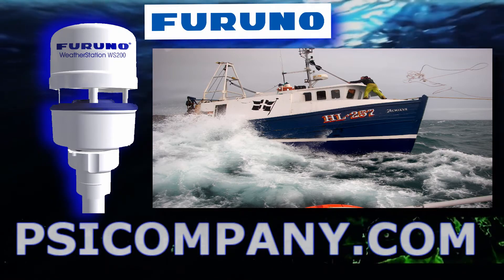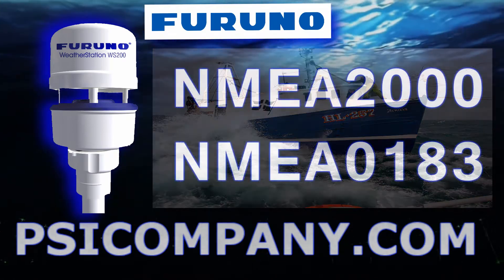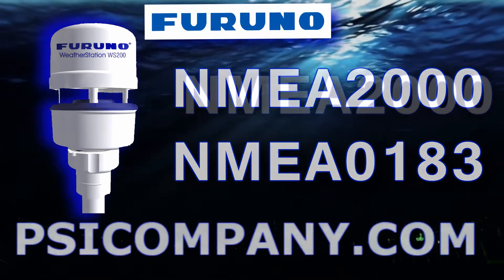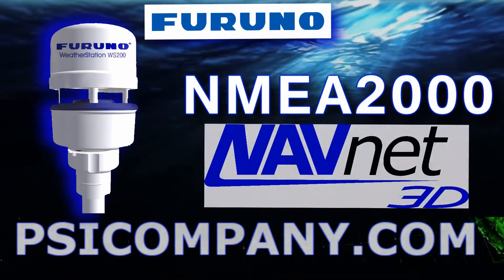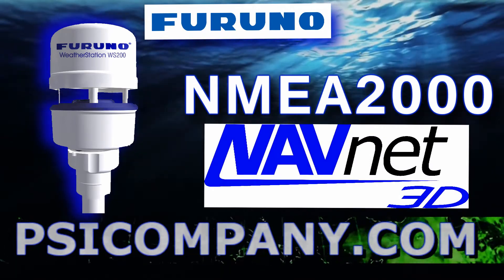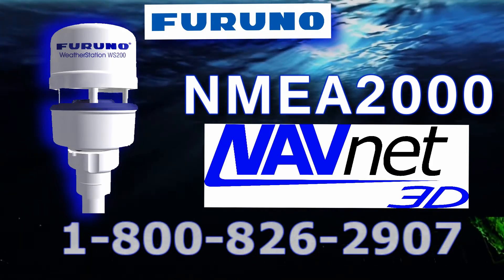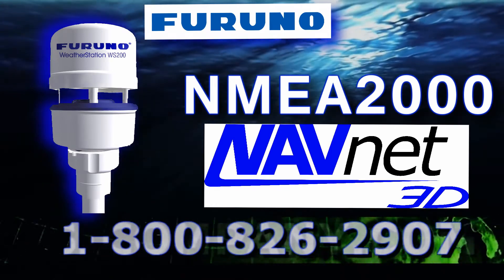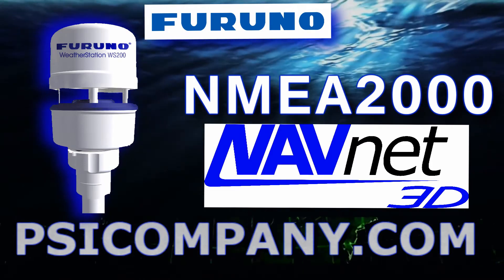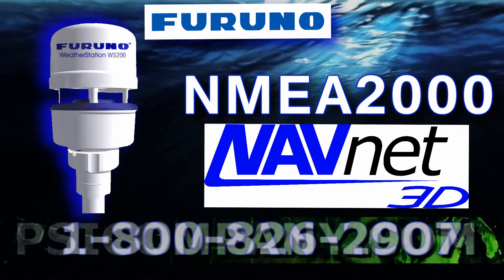A standard one-inch mount accommodates existing mounted hardware. The FURUNO WS-200 supports both NMEA-2000 and NMEA-0183 and incorporates an NMEA-2000 port, and can be directly connected to a NavNet 3D radar sensor. Power for the FURUNO WS-200 can be supplied from an NMEA-2000 bus, allowing flexible installation of multiple NMEA-2000 sensors without the need to run cables all the way to the main processor unit. NMEA-2000 data is converted and distributed throughout the NavNet Ethernet network.